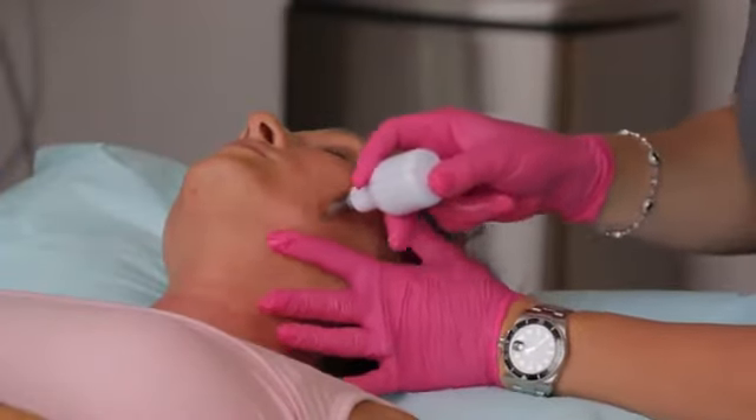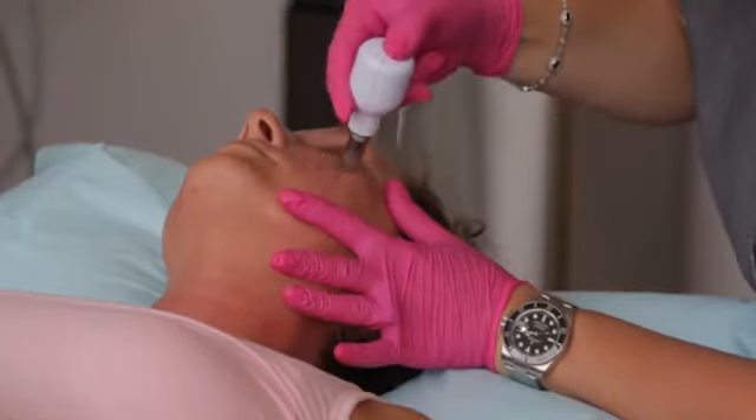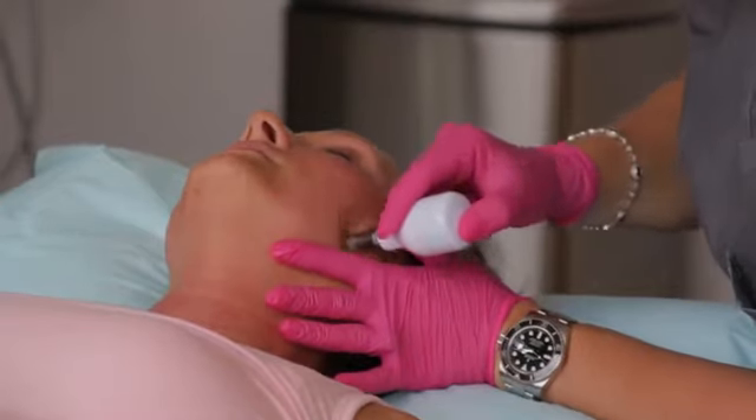We can also utilize PRP in a facial procedure called micro needling — and that's part of the skin rejuvenation technique. Micro needling is a little less invasive; we're not going quite as deep into the skin, but we use needles and PRP to create channels that go down into the skin and allow the PRP to get into the dermis. The whole process — beginning to end, drawing blood and numbing the skin — is about 45 minutes.